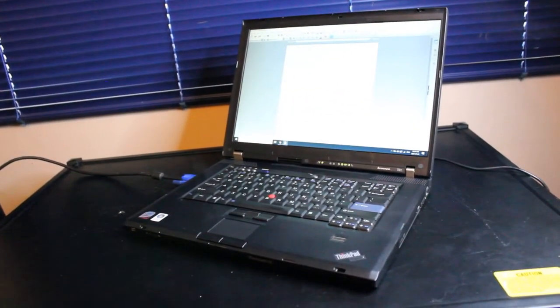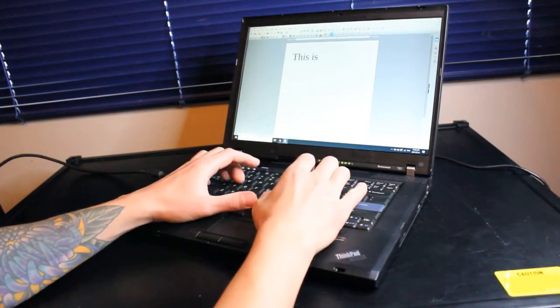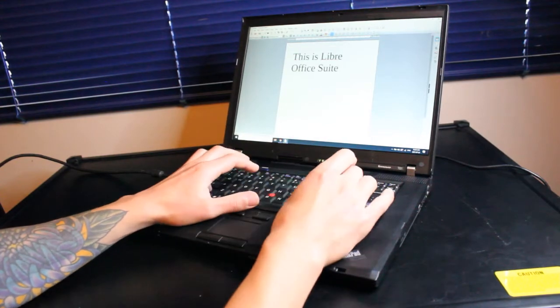I have LibreOffice loaded up here. You can also run things like Office 2016, Office 2019, or Office 365.